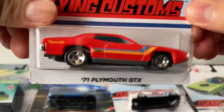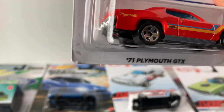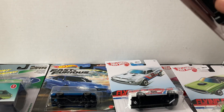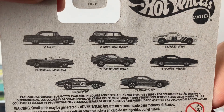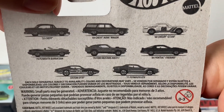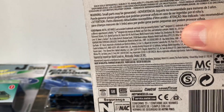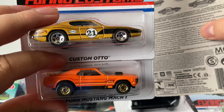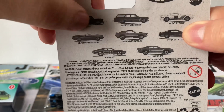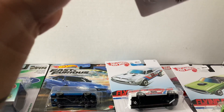I also got the 71 Plymouth GTX — it's really nice, looks all muscle. I actually did have this one before but wasn't sure which ones I had, so I bought it just in case. This completes the full Flying Custom set except for the 84 Pontiac Firebird — that's the only one I'm missing. I got the other Mustang, the Mach 1 Custom, and the Shelby GT500, so I'm just gonna be missing that Firebird.